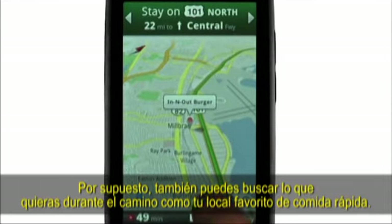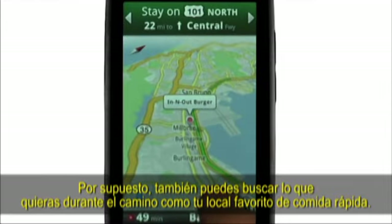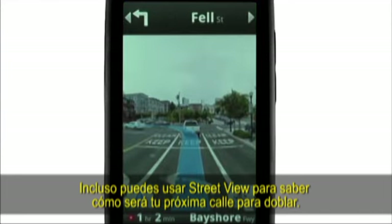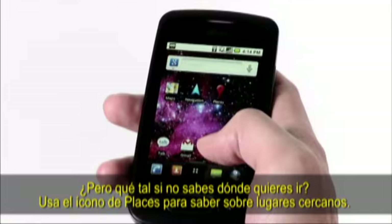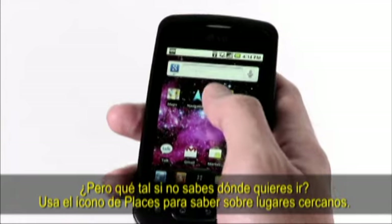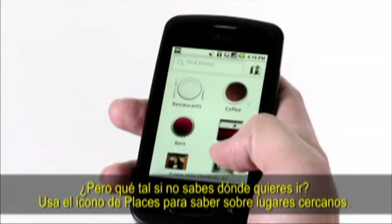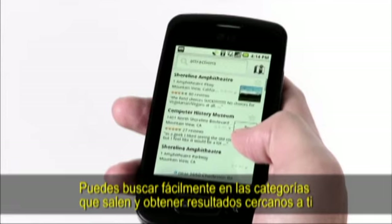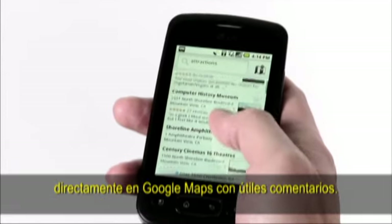With navigation, you can see traffic conditions or find places like gas stations along your route. You can also search for anything you like along the way, such as your favorite fast food spot. Even use Street View to see what your next turn looks like. If you don't know where you want to go, use the Places icon to find nearby places. You can easily search by popular categories or anything else you'd like, and you'll get nearby results right in Google Maps with useful snippets.